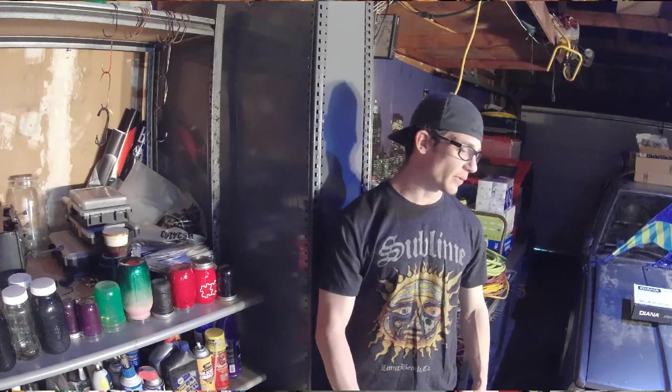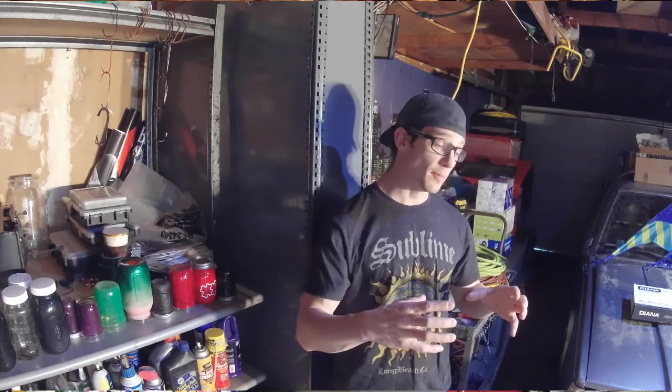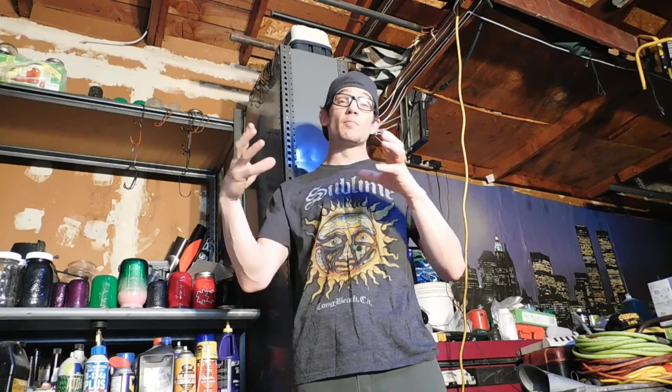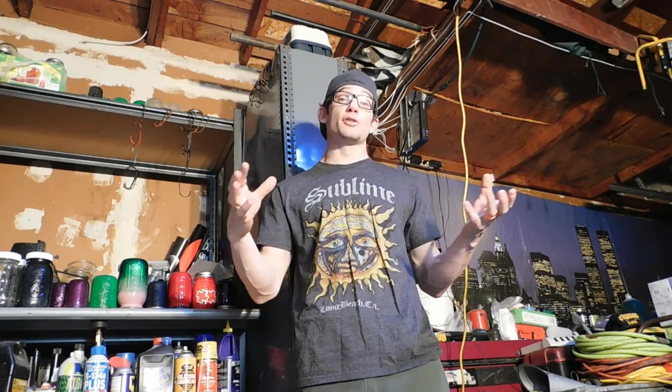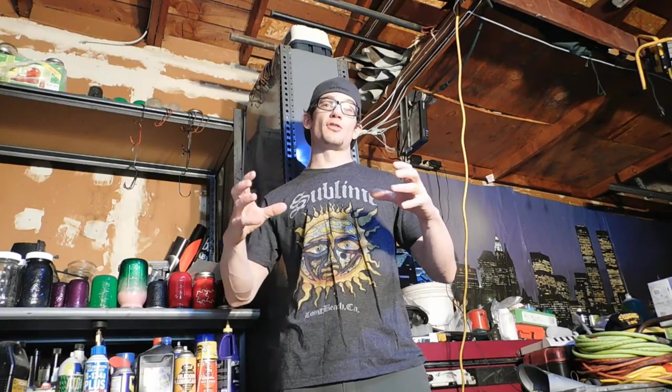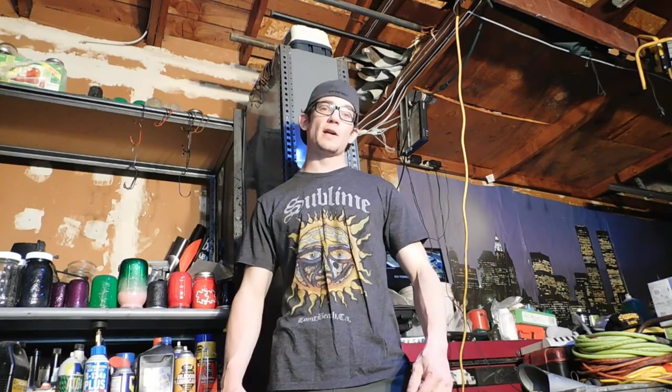What is up guys, back at you again with another review today. I know that most of you guys, when you think PCP air rifle, you think between potentially three and six hundred dollars as far as an entry level gun. Today we're going to be taking a look at the bottom of the barrel as far as price point is concerned on PCP air rifle.